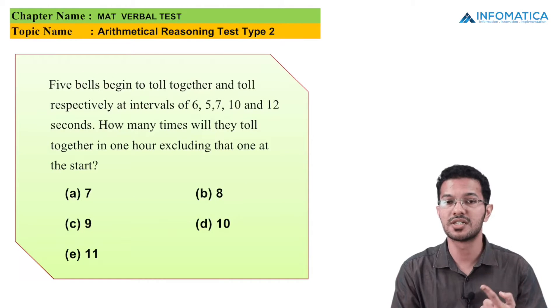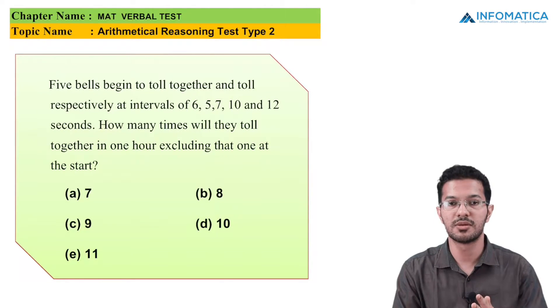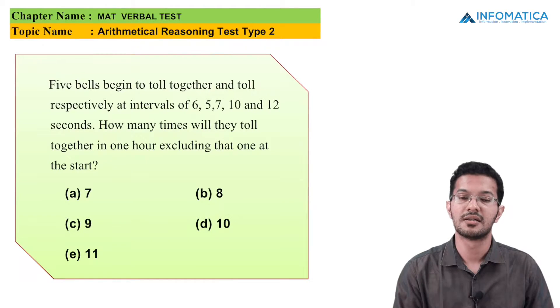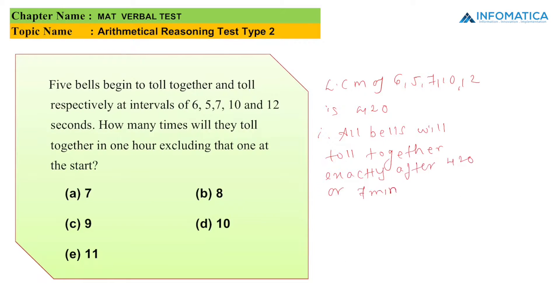We will take out the LCM of 6, 5, 7, 10, and 12. The LCM of these numbers is 420. Since the LCM is 420, we can write that 420 seconds is nothing but 7 minutes. So all bells will toll together exactly after 420 seconds, or 7 minutes.